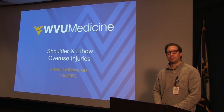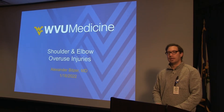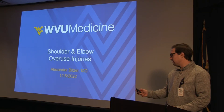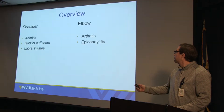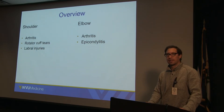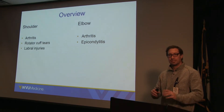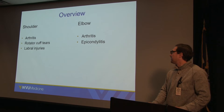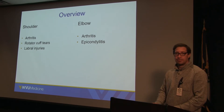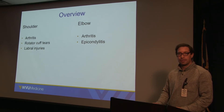Good afternoon. I'm Alexander Bitzer. I'm going to be presenting some general topics of overuse injuries in the shoulder and elbow. Given that it's wintertime, we're doing a symposium on injuries that may happen during winter. First, I'll talk about overuse injuries in the shoulder, including glenohumeral osteoarthritis — the true ball and socket joint — rotator cuff tears, and labral injuries. Then I'll transition to the elbow, covering osteoarthritis of the elbow, as well as epicondylitis, or what we colloquially call tennis elbow or golfer's elbow.